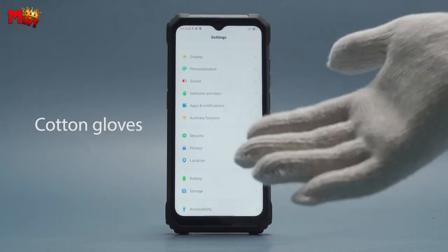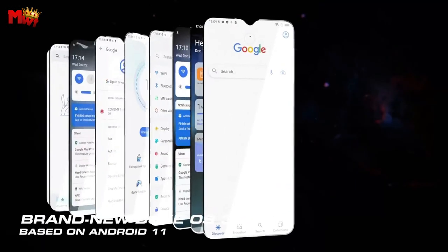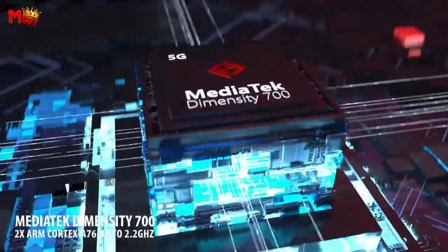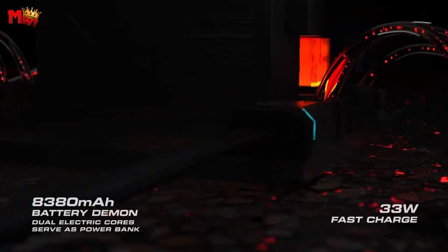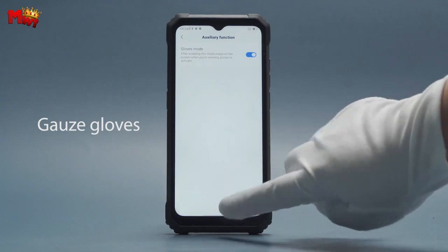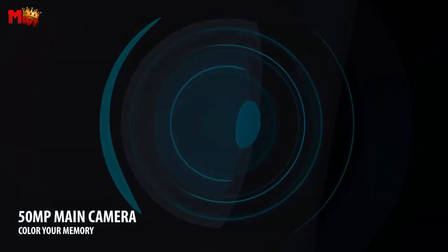Worried about overheating during intense usage? Fear not. The BL8800 Pro adopts innovative 3D copper pipe liquid cooling technology, ensuring up to 8.5°C reduction in CPU temperature — game, stream, and work without the worry of performance throttling. The BL8800 Pro boasts a 50MP AI quad camera alongside the FLIR thermal imaging camera and a 5MP thermal-assisted camera, allowing you to capture stunning shots in low light and complete darkness.